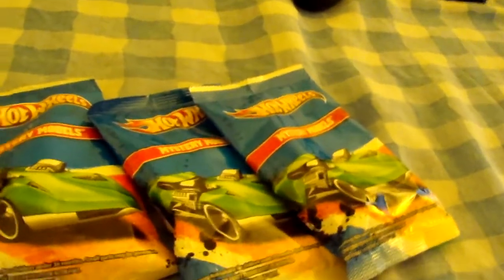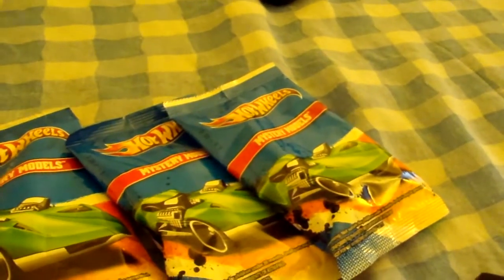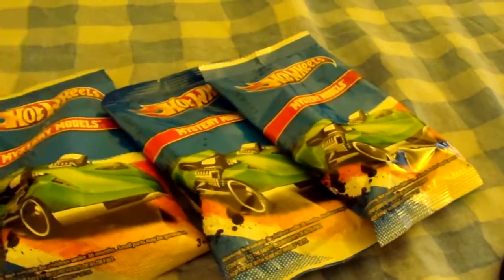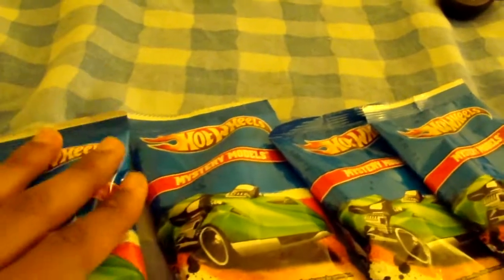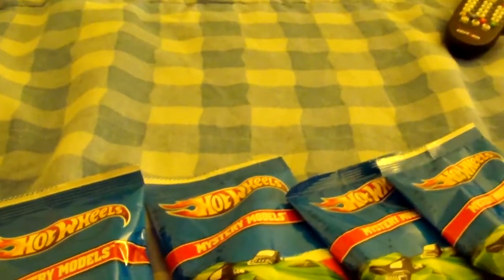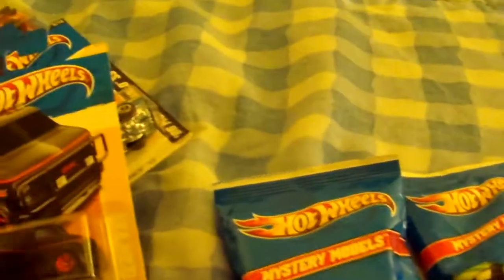Then I got the Mystery Packs. I was at Walmart today and I've been looking for some cars for my buddy — his YouTube name is DieCastTV Channel. I highly recommend going to his channel because he does some cool reviews on Hot Wheels cars. He's looking for some particular ones and I'm helping him out, but I didn't see any of the ones he was looking for. When I got there, pretty much everything on my list was gone — nothing at all. So these are the ones that were there and I picked them out.